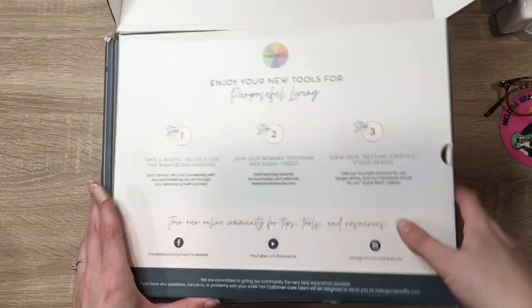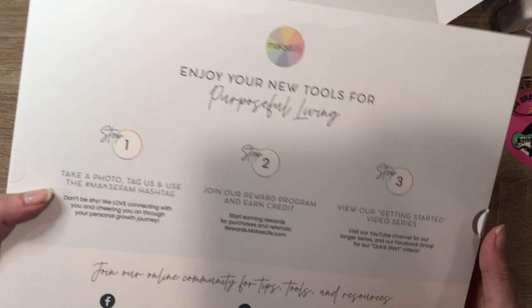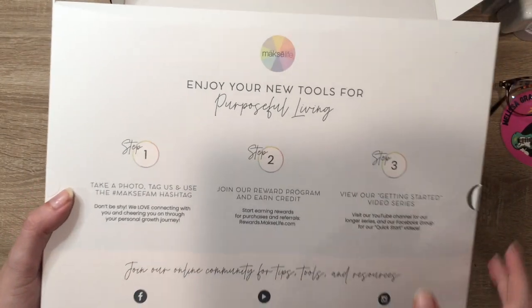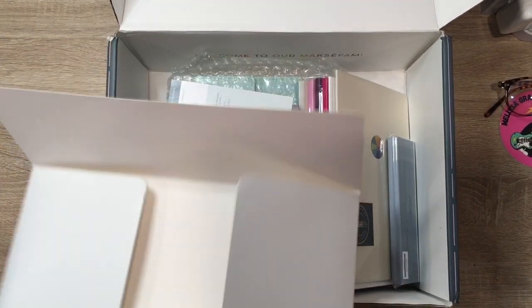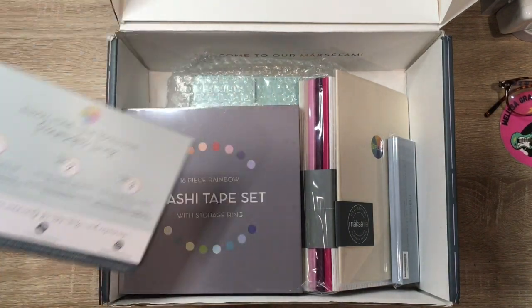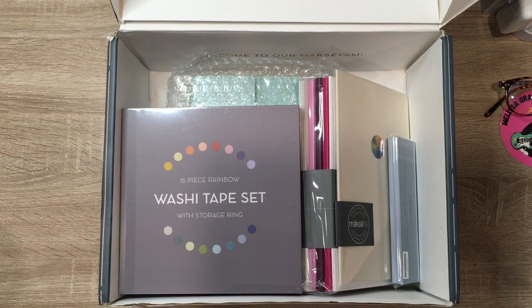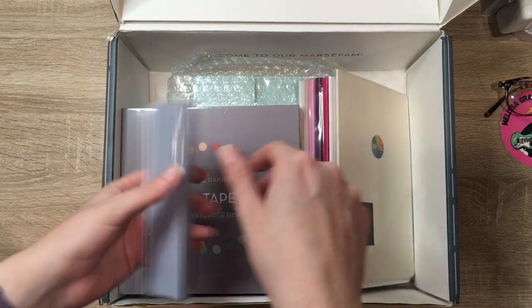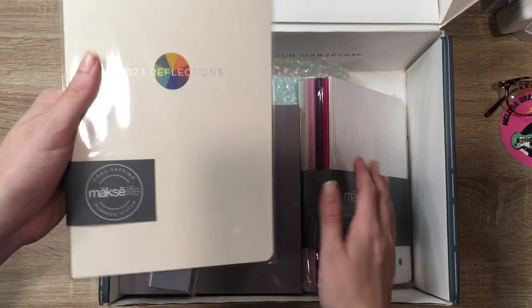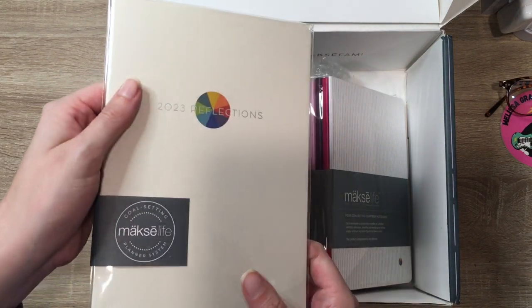So in this box is all the things that I've chosen. But there are tons of other creators who are doing the exact same or similar videos where they are showing off their systems that they ordered, so there'll be different things in every video. Here's what I got — and then we'll go through everything together. Every order is going to be getting one of these 2023 reflections guided journals, so be careful — make sure that you don't end up with four in your cart accidentally, because that's what I did.